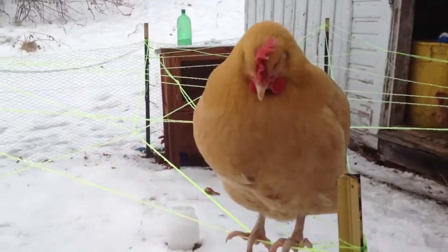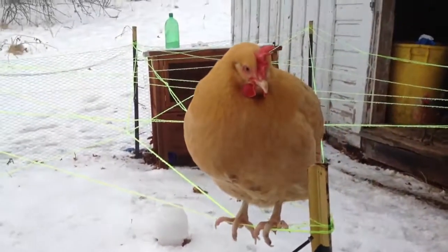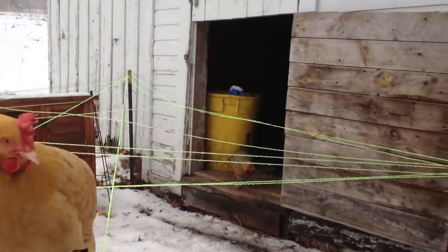Yes, I've got one of my Orpingtons — thinks it's a perch. So, all the other birds, they're in the barn.